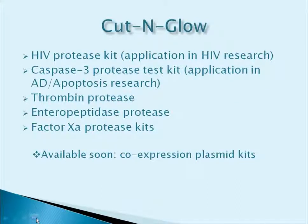Currently, the Cut and Glow product line consists of the HIV protease kit, the caspase-3 protease kit with applications in apoptosis research, the thrombin protease kit, the enteropeptidase protease kit, and the factor Xa protease kit. Soon we'll expand on these protease-specific kits and also introduce a series of co-expression plasma kits. This assay is readily adapted via standard techniques to detect specific proteases or protease inhibitors, or to map protease-specific substrate preference in vitro or in vivo. The assay only requires two reagents included in the ready-to-use kits.